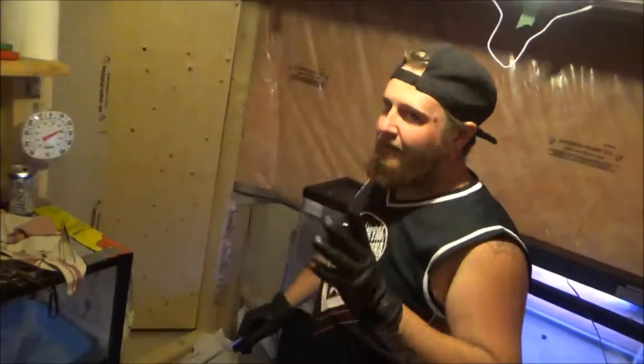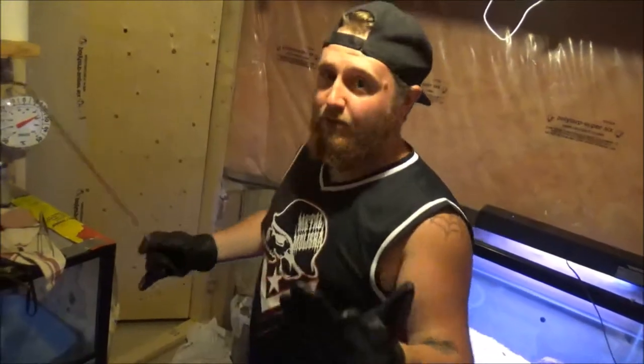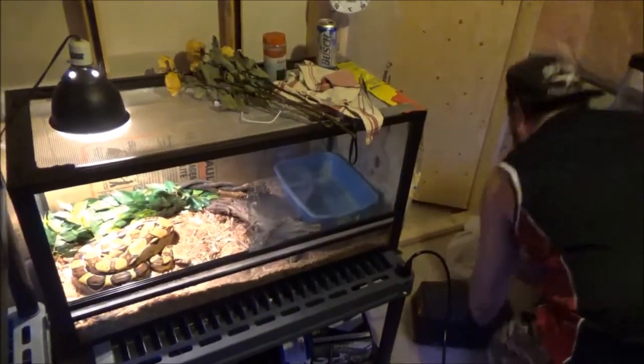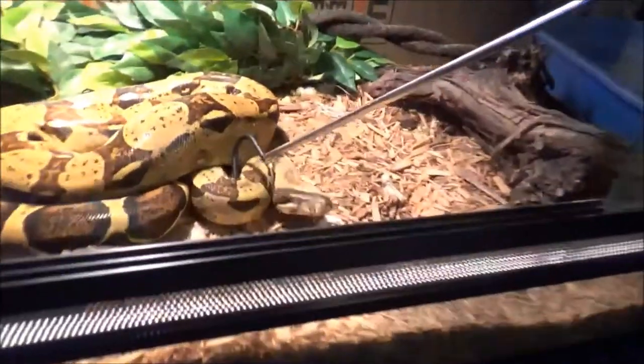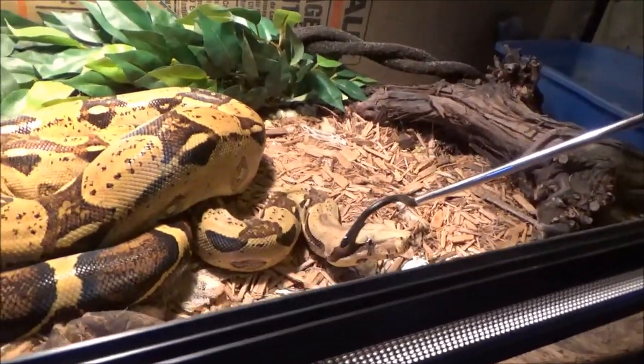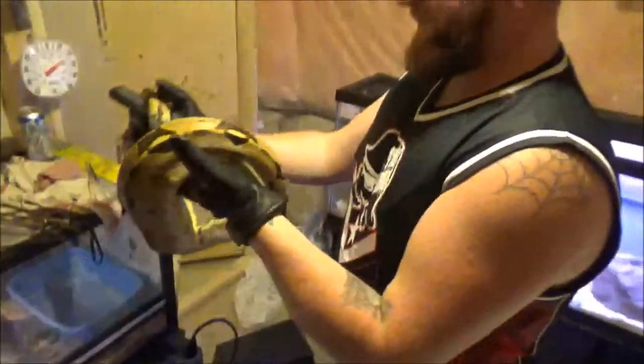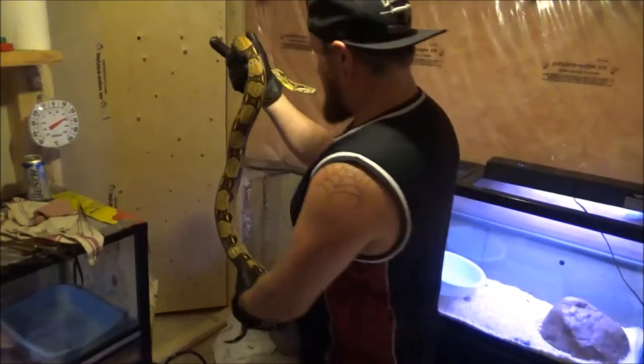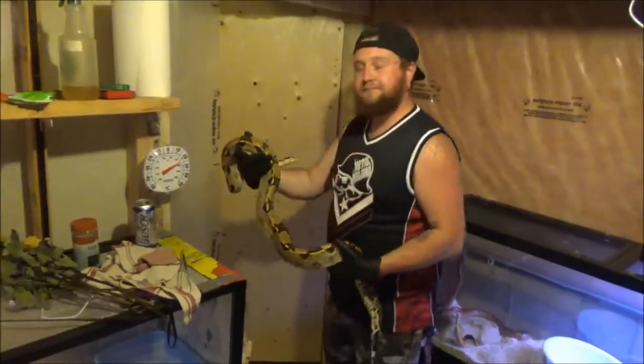Okay, we got the female boa here. She tends to be a little bit aggressive, so just as a safety precaution, this is why I use the snake hook and the gloves — anyone wondering why I have these things. Just around feeding time she tends to get a little snappy. We're gonna see how she's feeling today — she's done lunges before.